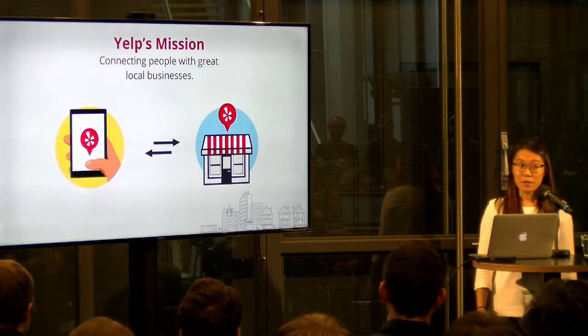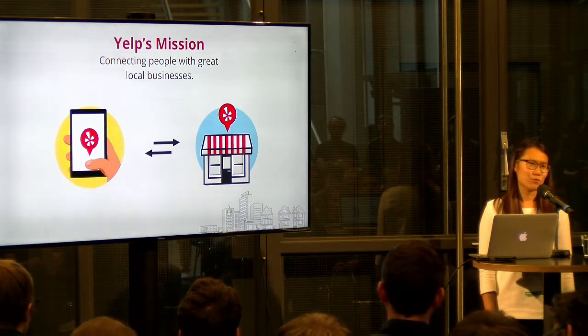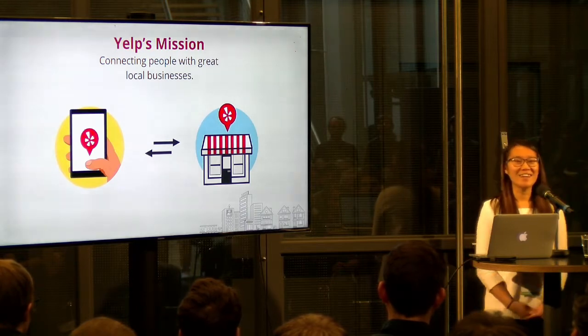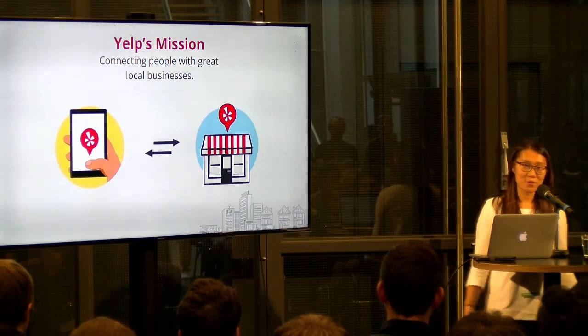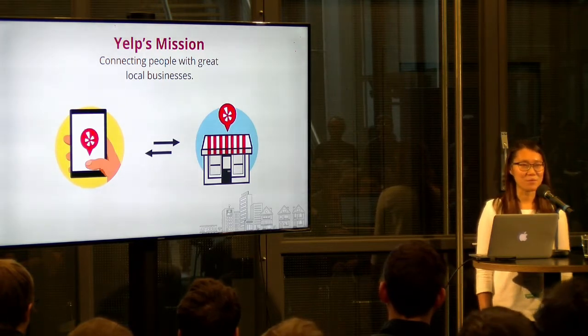Yelp is a pretty big company. We have over 5,000 people worldwide and more than 500 engineers now — it's hard to keep track. At the same time, we own more than 300 microservices. It's a pretty big scale company with a lot of interesting problems to solve.